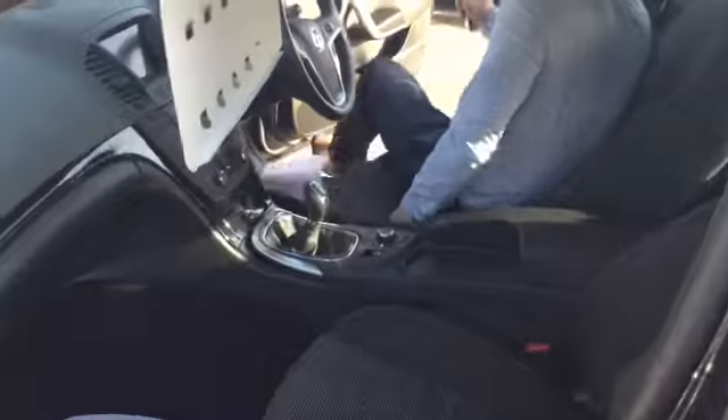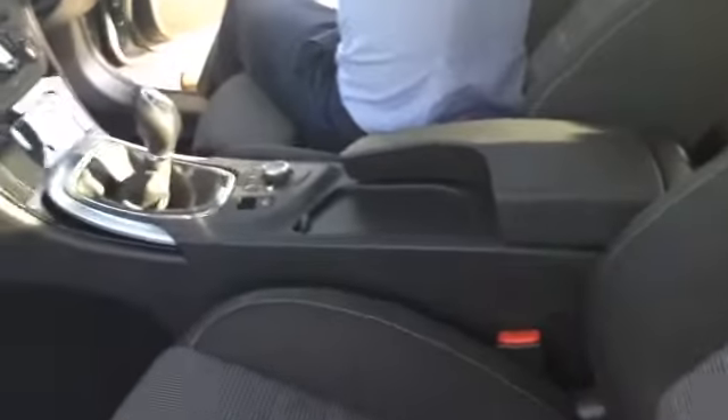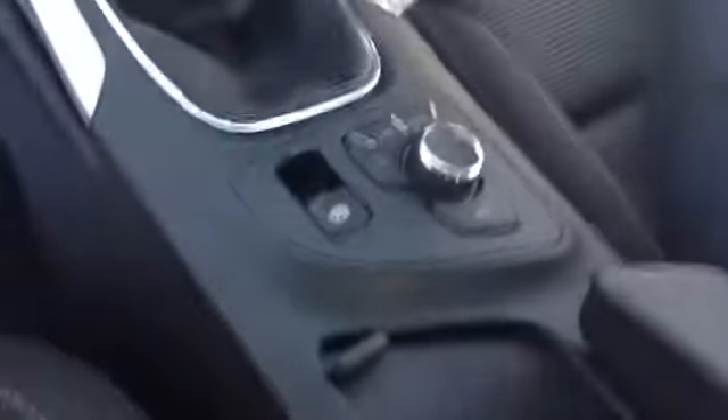In the interior, you'll see that you have navigation built into the dashboard. You also have auto lights and a leather-trimmed steering wheel, cruise control and stereo controls all at your thumb tips, and climate control and aircon as well. Really nice to experience this car — it comes with plenty of nice features.